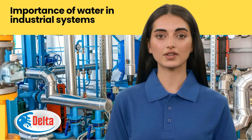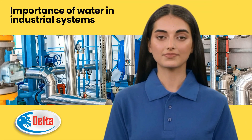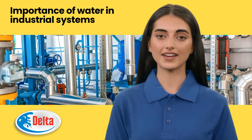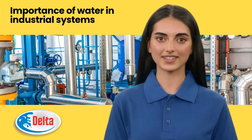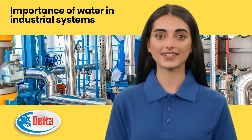In this video, we learned about the importance of water in industrial systems. We hope you found the information helpful. If you have any questions, please feel free to leave a comment below. Thank you for watching.